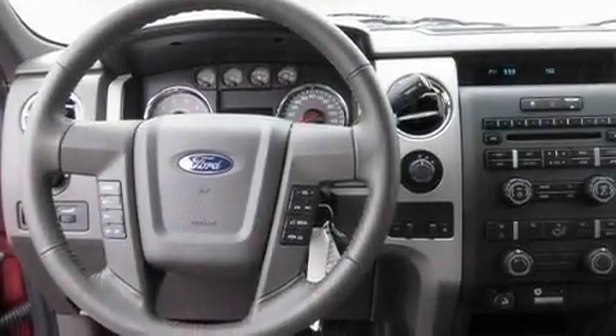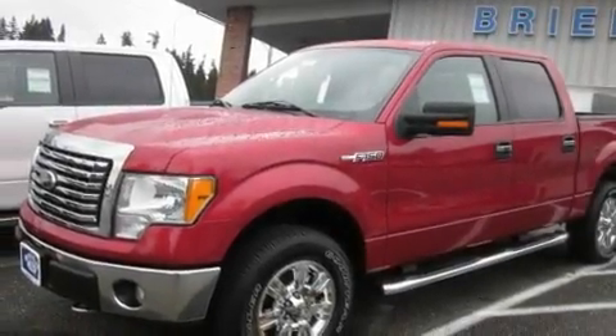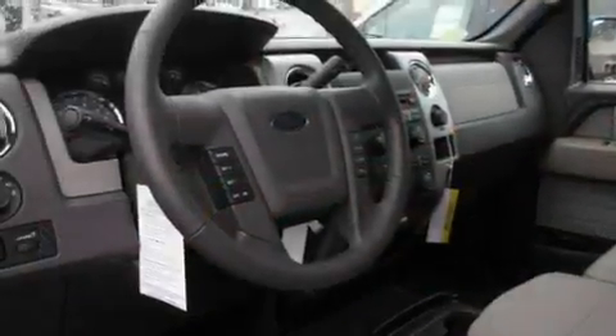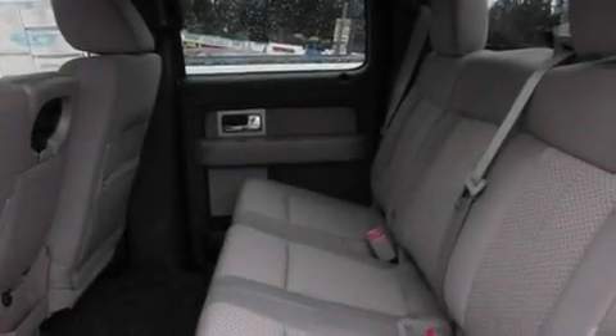Its top features include adjustable driver pedals, cruise control, steering wheel controls, a leather-wrapped steering wheel, alloy wheels, fog lamps, tinted glass, a traction control system, an anti-lock braking system, and satellite radio.